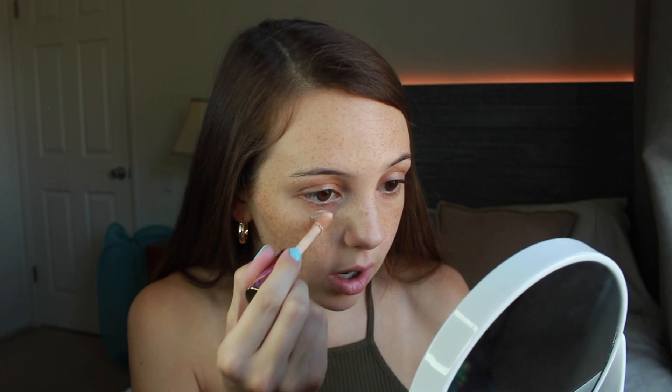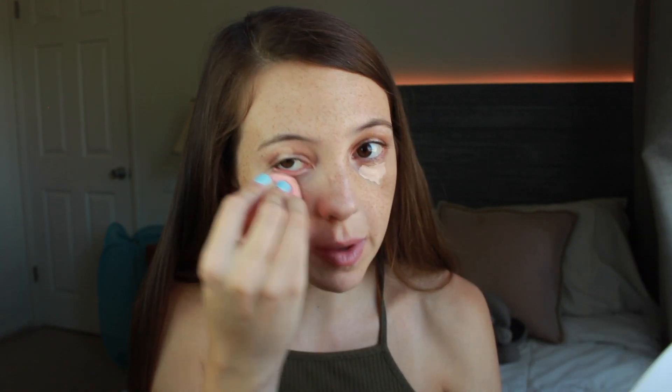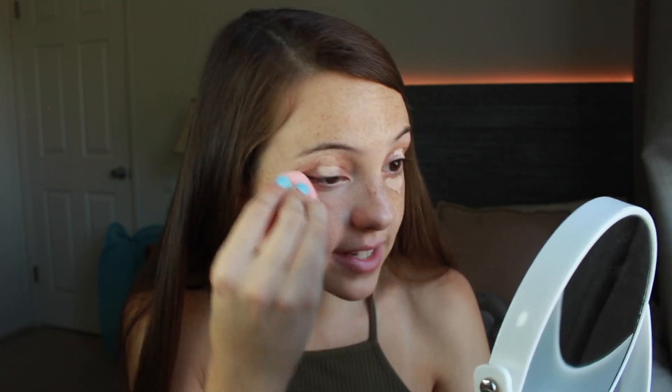The next step is concealer. I use the Tarte Shape Tape in light beige — this was my holy grail for such a long time and honestly still is. I make a tiny little triangle under my eyes and also put some on my eyelids to even out my skin tone. I like it a little lighter than the rest of my skin because it highlights my under-eyes, which have pretty bad bags, and my eyelids are usually darker than the rest of my skin. I just pat it in with the beauty blender and blend it with the rest of my foundation.